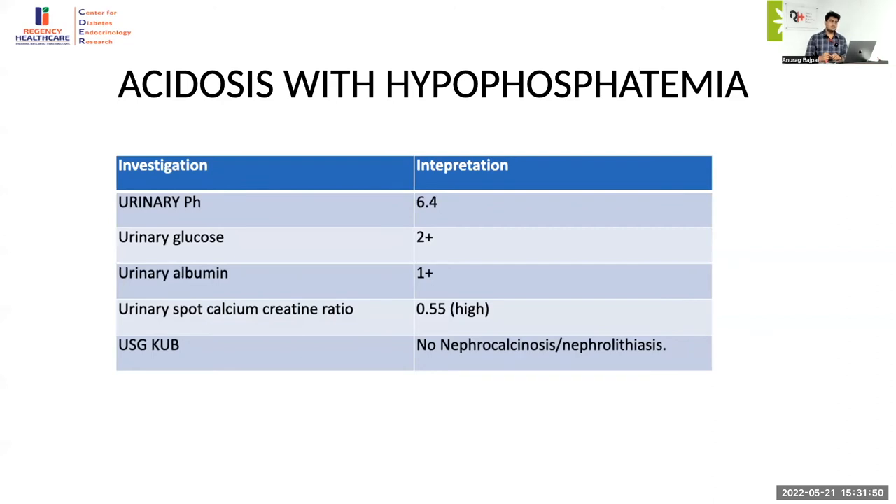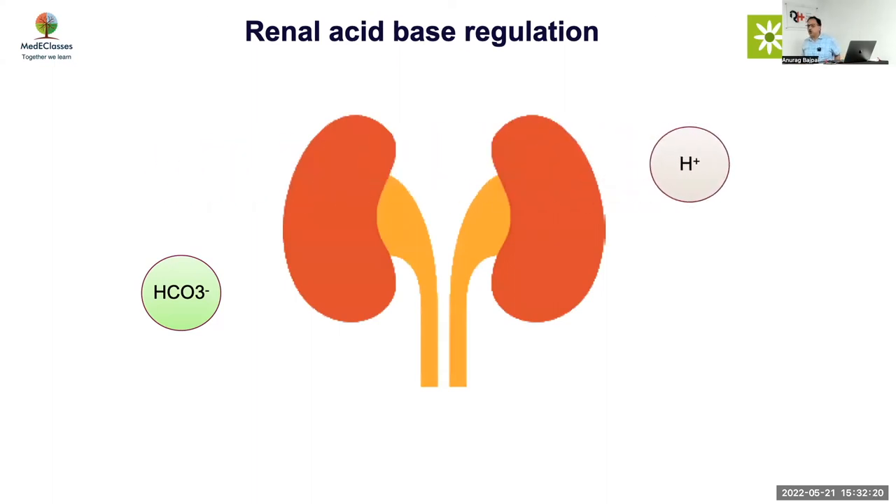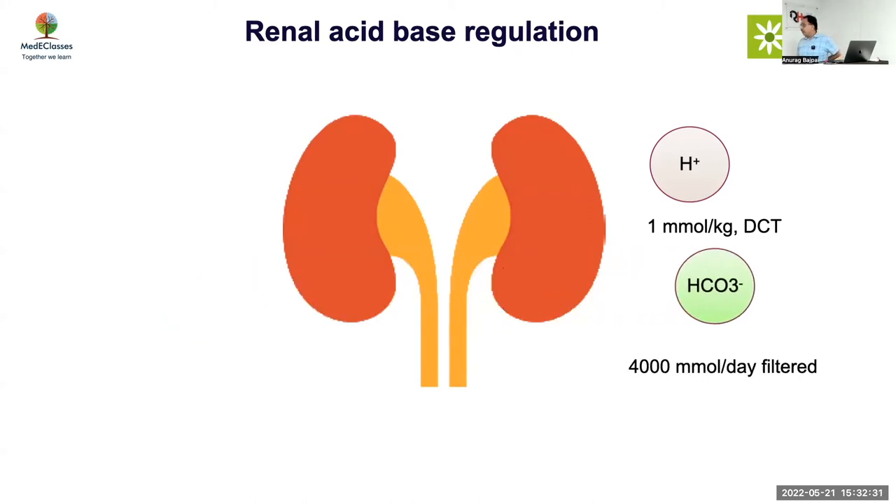What saves proximal RTA patients from developing nephrocalcinosis? They have citraturia — they don't have a problem with that. Renal acid-base regulation involves excretion of protons. Every day the body produces one to two millimoles per kg of proton which needs to be excreted. Bicarbonate is filtered at a huge amount — around 70 millimoles per liter. If somebody is losing bicarb, competing with that loss will be much more difficult compared to just having a problem in acid excretion. Distal RTA has much more severe acidosis, but treating distal RTA is easier than treating proximal RTA.